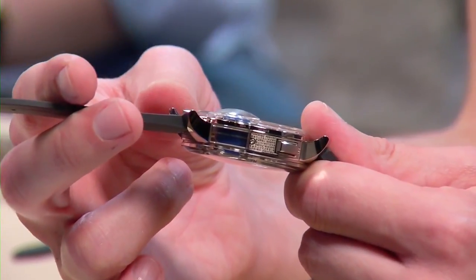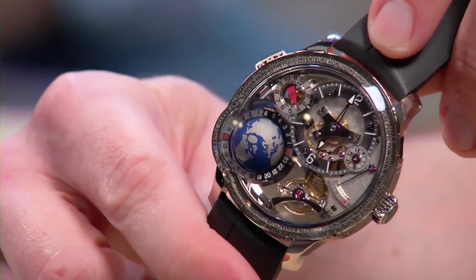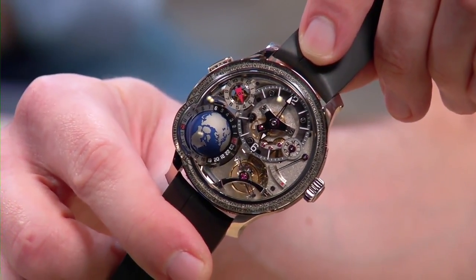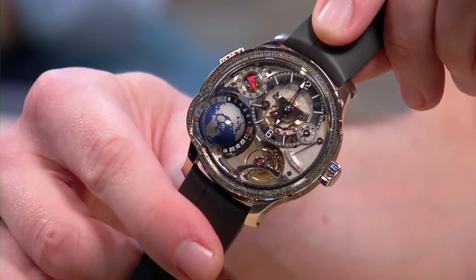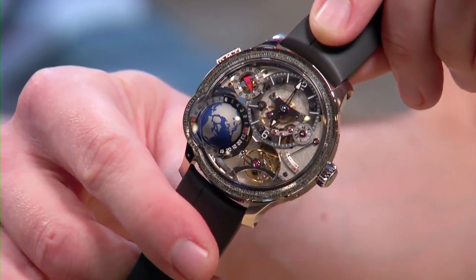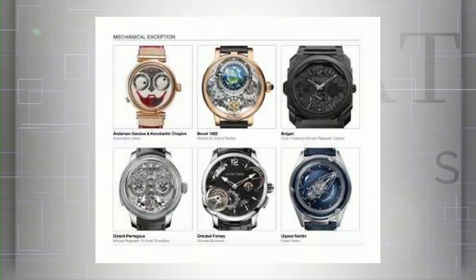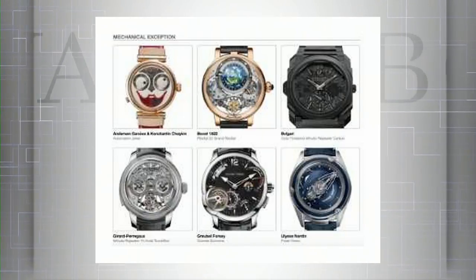People ask why Grubel Forsey watches are so big. There's probably a bit of ego in one-upsmanship with the likes of Richard Mille, but realistically the size lets you see all of what you've paid for. Even laterally, they've given you the ability to see the equatorial plane of that 360-degree globe. You don't go to the Louvre expecting to take home a masterpiece — you go to see something sensational and singular. I'm glad to live in a world where it exists. The last category is mechanical exceptions — some very cool, more artsy pieces.